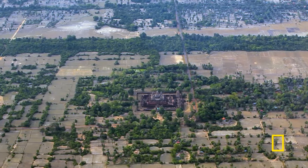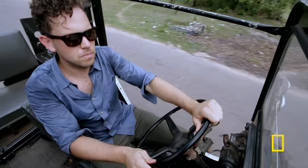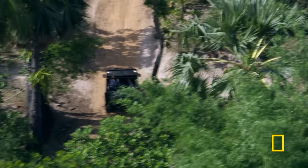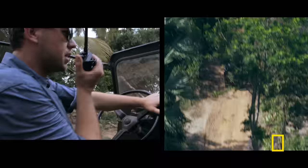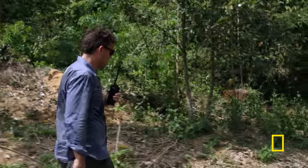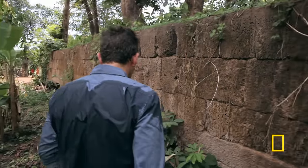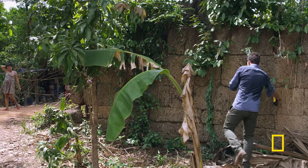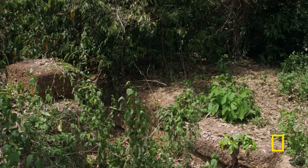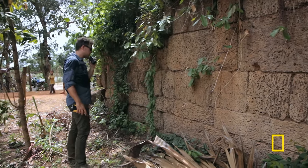The best way to discover why Angkor vanished is to understand how it thrived in the first place. Damien and Scott are looking for structures that reveal how a small jungle village grew into a sprawling urban superpower. Scott is walking along a massive laterite wall — the blocks are over a meter in length, very nicely carved, and buttered together very precisely. This is a precision-engineered structure.